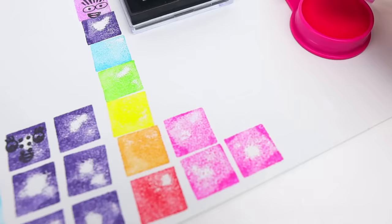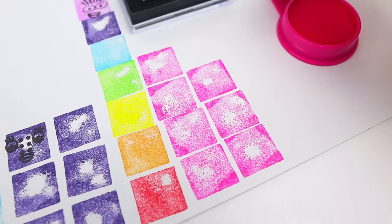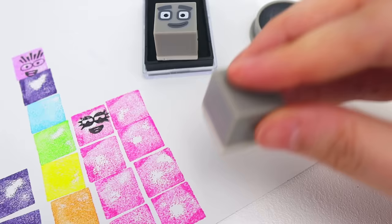Next, we have one, two, three, four, five, six, seven, eight. Next, we have one, two, three, four, five, six, seven, eight, nine number blocks.